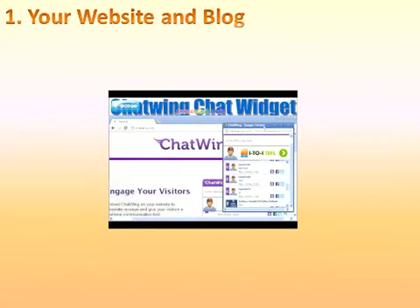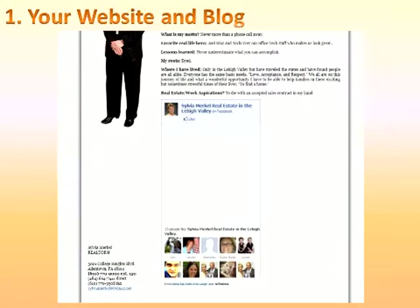Include a chat widget that provides an easy way for leads to connect with you at the exact moment they're online. Add a Facebook like box to your website and display your latest post, allowing visitors to like your page without leaving your website. The purpose of this method is to provide incoming leads a way to get to know you and your business while educating them on how you can assist them in their home buying and selling process.